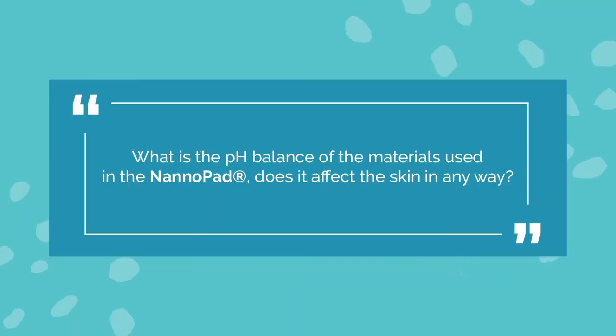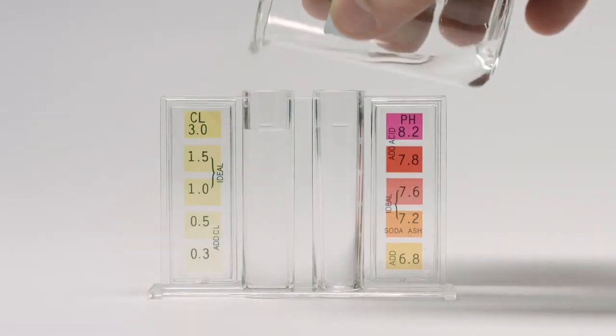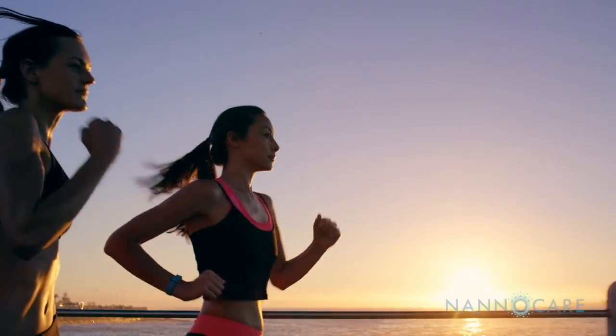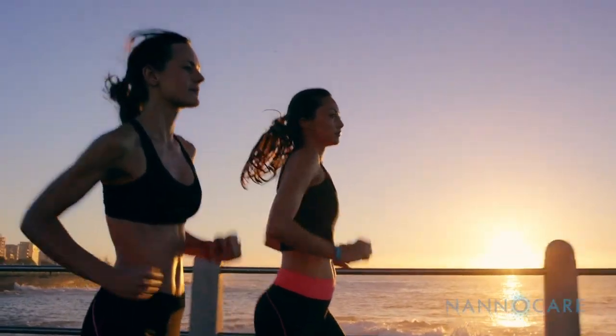The pH balance of the materials used is neutral and does not have any adverse effect on the pH balance of the skin. Far infrared technology can really have some positive impacts on the skin. It can improve microcirculation and oxygenation and reduce inflammation. In my experience, far infrared technology does not have a negative effect on the skin and the body.